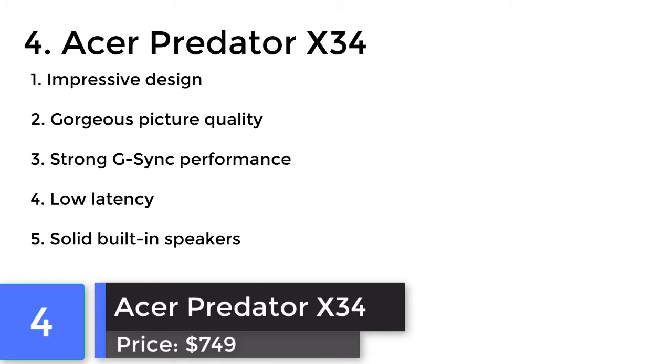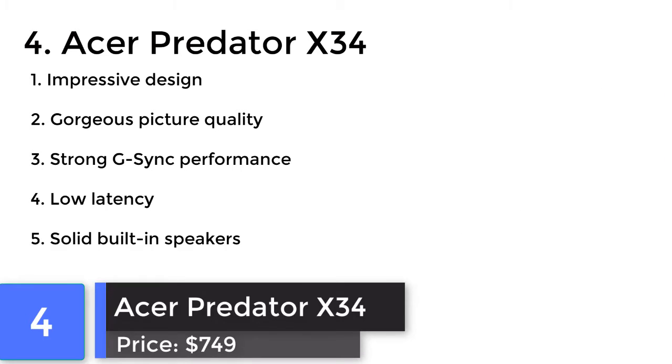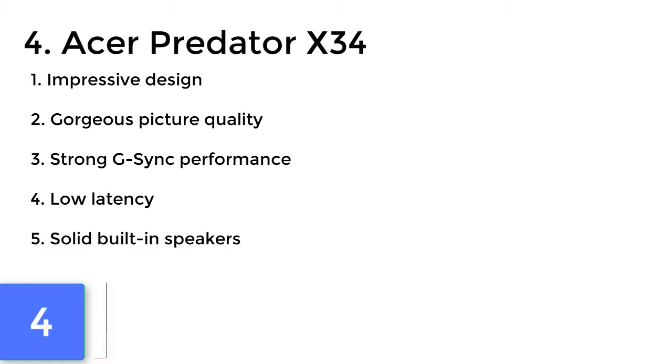Acer Predator Gaming X3-4. The Predator Gaming X3-4 is a great monitor for any gamer. But if you want to take advantage of G-Sync, there is no better ultrawide display than the X3-4.